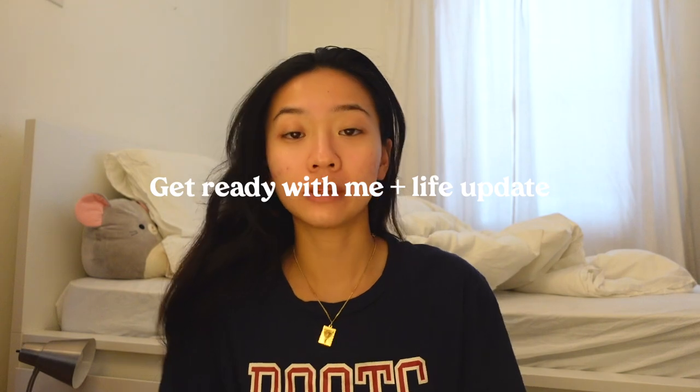Thank you so much to Good Molecules, Yours Skincare, and Isle of Paradise for sending all these products over. That's all I wanted to show you guys — let's get on to the rest of the vlog. I'm doing my skincare, and I'm using the AHA BHA Clarifying Toner from COSRX, which has been a game changer for me.